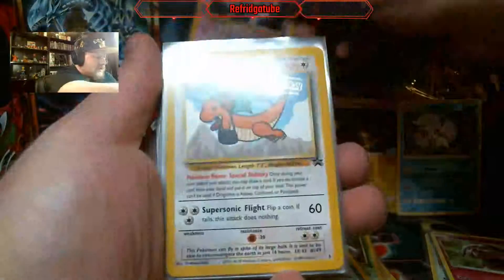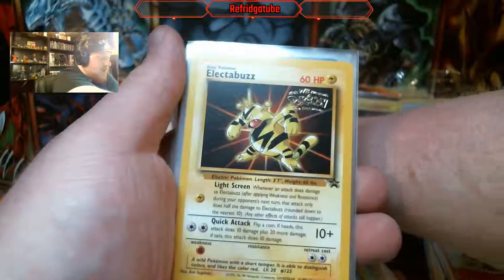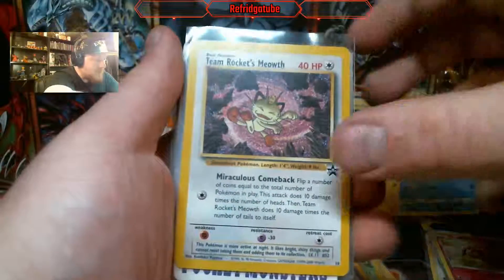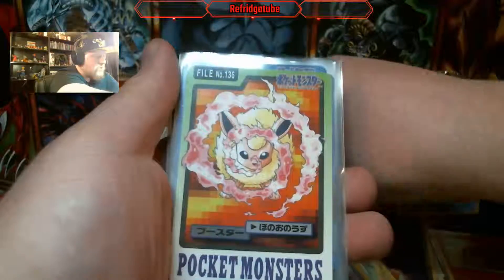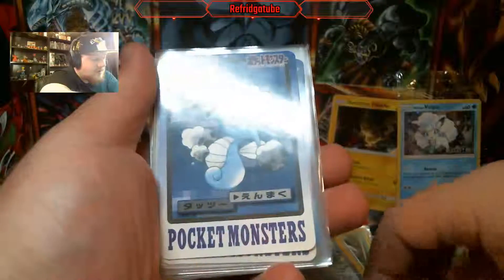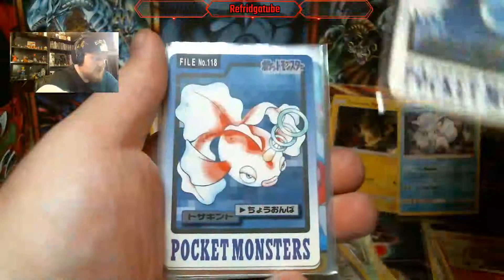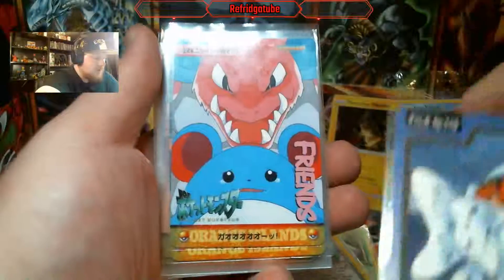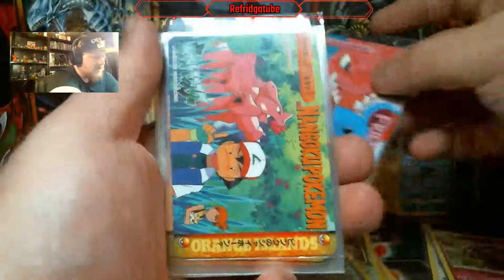A Dragonite promo card — I'm going to put the promos in the back because these are like my childhood promos. Team Rocket's Meowth. We got some original Pocket Monster cards. I believe that's Flareon. Horsea. Seadra. Goldeen. Seaking. Nidoking and Amaral — those are not Pocket Monster cards.